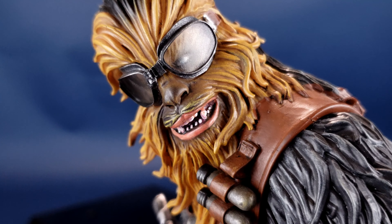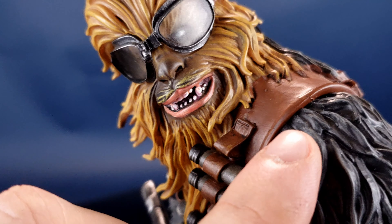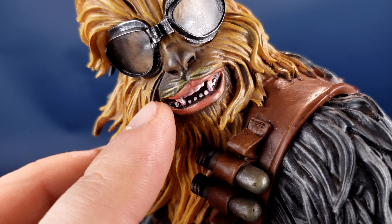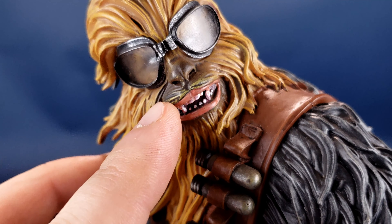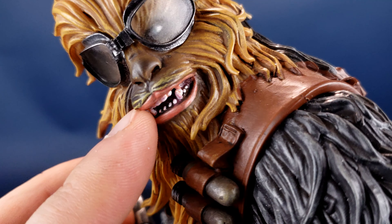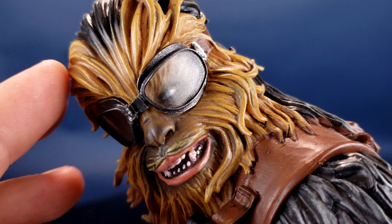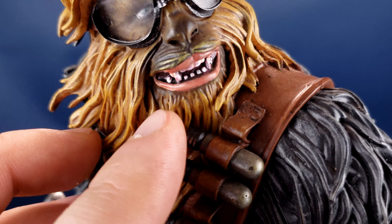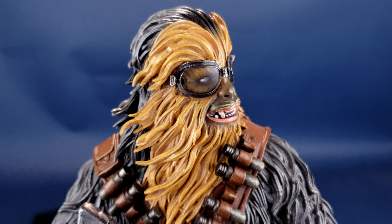Ever since seeing Chewbacca for the first time in A New Hope, I always seem to be drawn to the area around his mouth because I keep spotting a mustache right above his lip. This 1/6 scale statue sort of has a different coloring above the lip — more of a yellowish color than the honey golden yellow used for the rest of his fur — and as a result I'm even more drawn to what looks like Chewbacca has a little mustache. But overall I do like the head sculpt quite a bit.